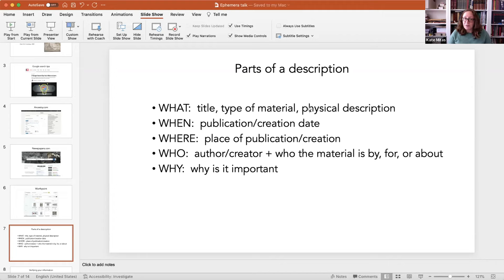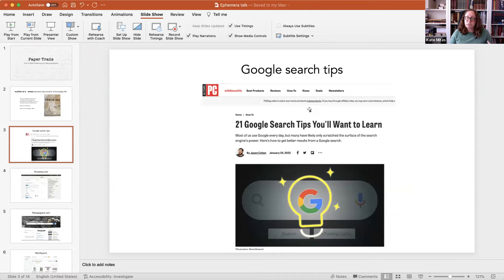These are just some search tools I use to try to figure out information when ephemera doesn't have all of that information on it — because often it doesn't. Unlike a book, where you often see title, publisher, and publication date readily available, that's not always the case with ephemera or archival material. This website — and there are tons of websites like this — gives you Google search tips, whether that's using a tilde to find synonyms or using a hyphen to subtract certain words.